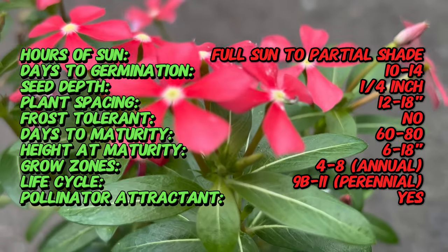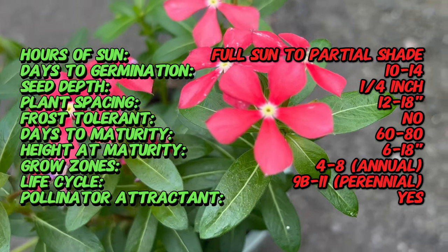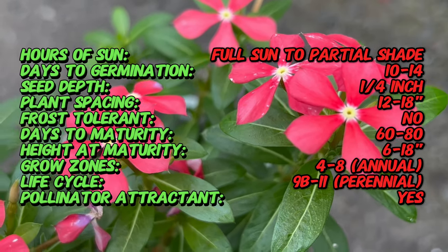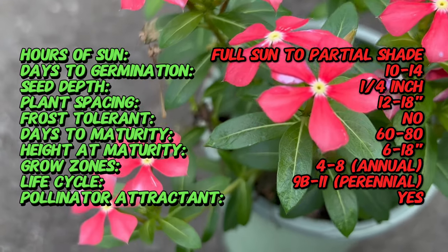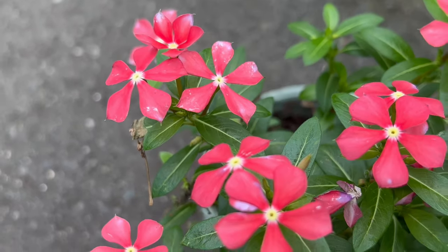Catharanthus thrives in warm, sunny locations and prefers well-drained soil with moderate moisture levels. It is drought-tolerant once established and can withstand hot and dry conditions, making it an excellent choice for xeriscaping or low-maintenance landscapes. Catharanthus is also relatively pest and disease-resistant, making it a resilient, easy-to-care-for plant.